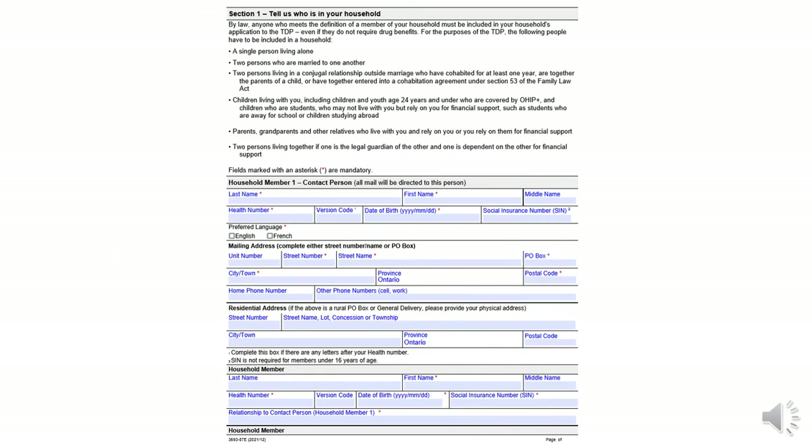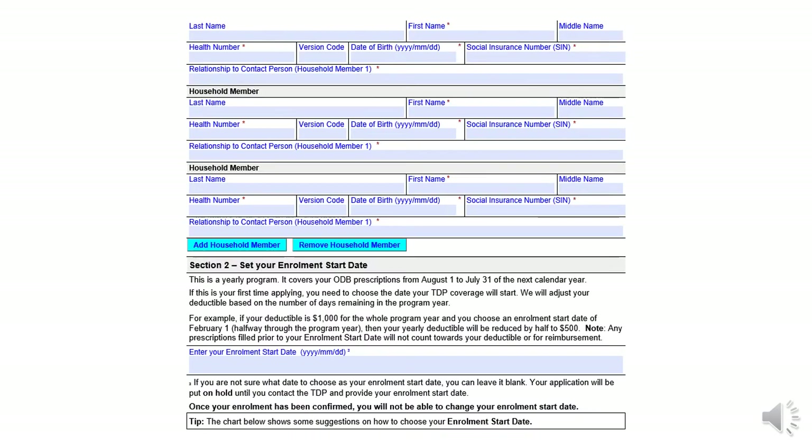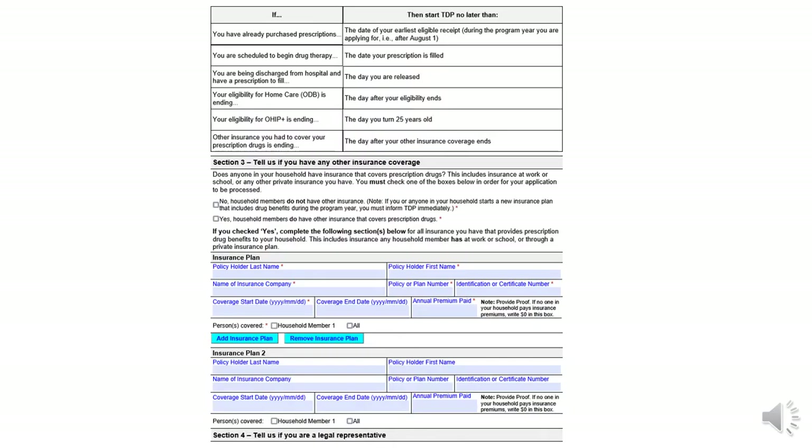This is the first page of the application form for Trillium. It includes personal information for household members, as well as places to put your OHIP number and social insurance number. The second page continues with that personal information and provides a section where you can add your enrollment start date. The third page gives some examples on which enrollment start dates to choose, and the section to include any private insurance information.